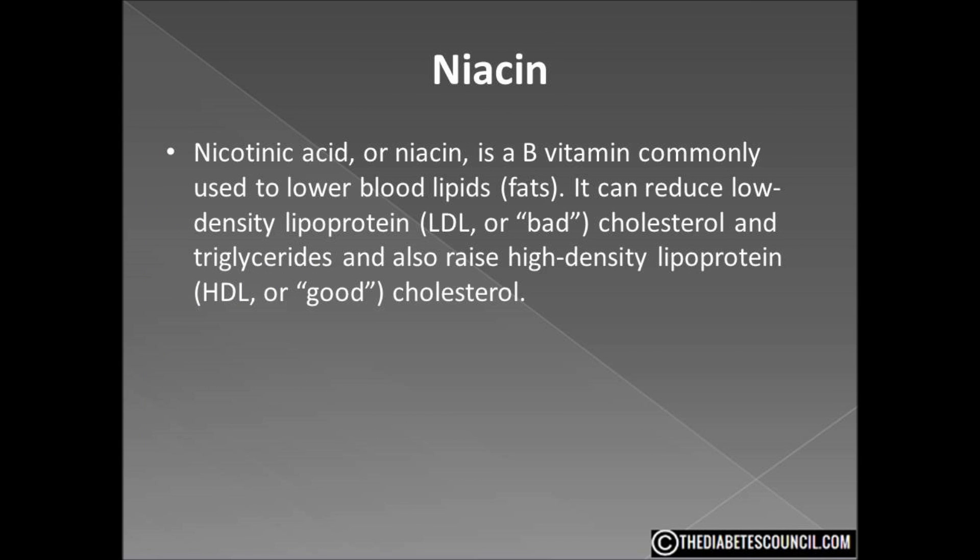Niacin — nicotinic acid, or niacin — is a vitamin B commonly used to lower blood lipids. It can reduce low-density lipoprotein (LDL, or the bad cholesterol) and triglycerides while raising high-density lipoprotein (HDL, or good cholesterol). The combination of elevated LDL and triglycerides with lower HDL cholesterol is a common lipid profile in people with diabetes. While the drug has many side effects, one of the more important ones is worsening blood glucose control. However, data on the effect of niacin on blood glucose control is not as plentiful as data on diuretics and beta blockers.